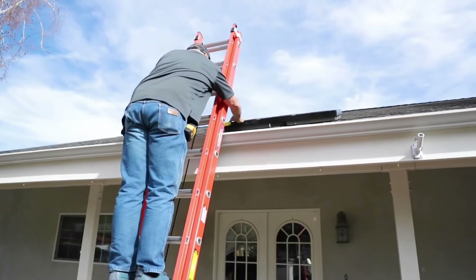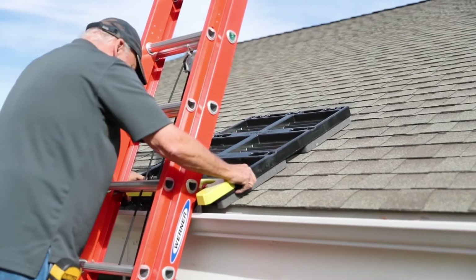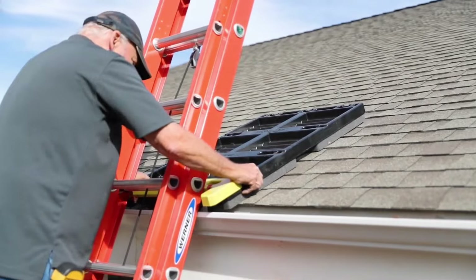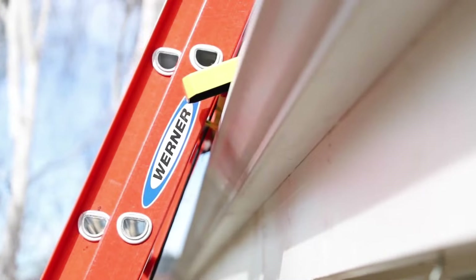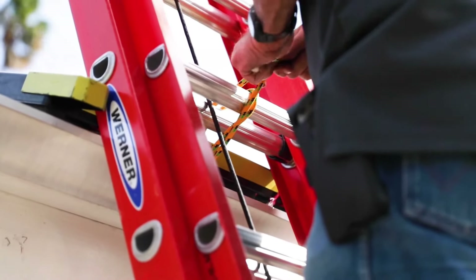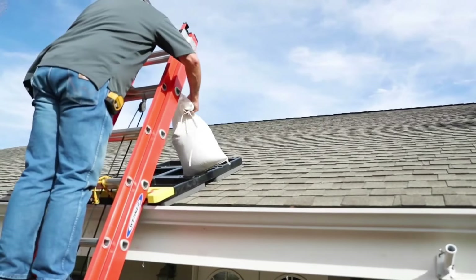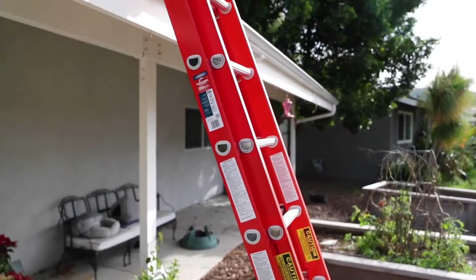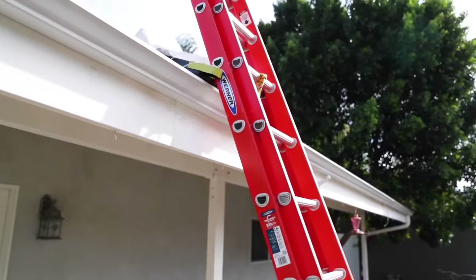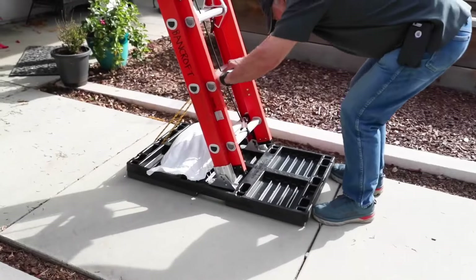Constructed from durable ABS plastic and high-density foam, they ensure long-lasting use. These pads are lightweight and effortless to attach, making them a breeze to use. For added safety, you can invest in accessories like the steep step or ladder brace, which further secure ladders and footings. A set of three Roof SmartPads is available for around $495.